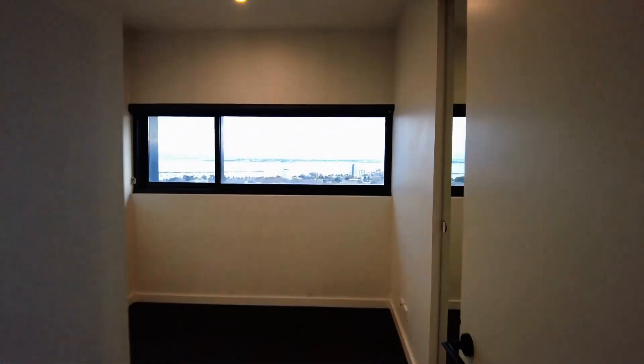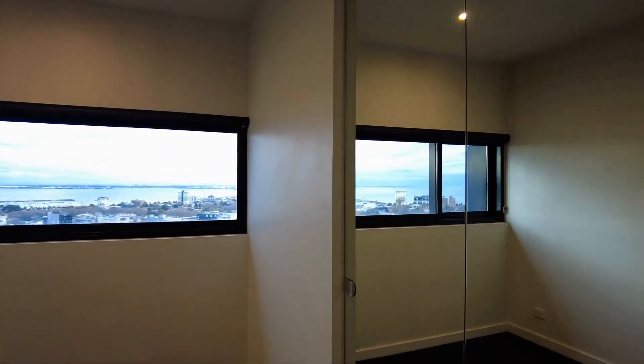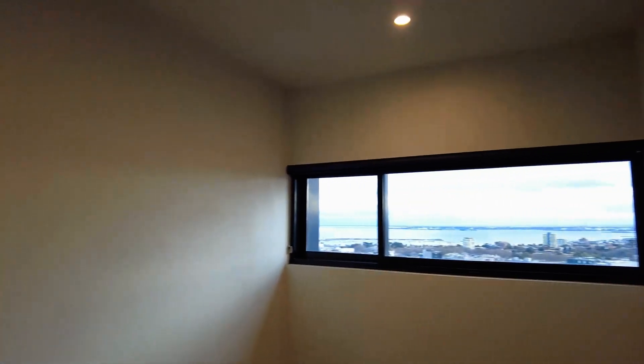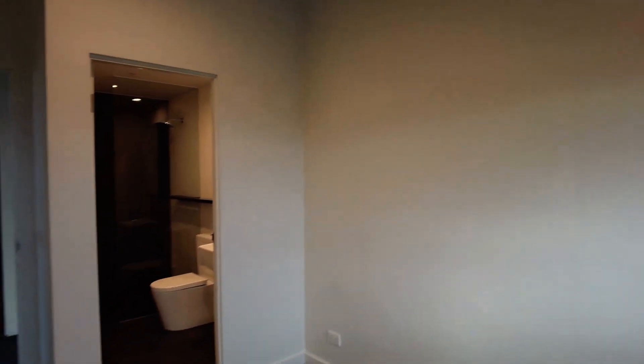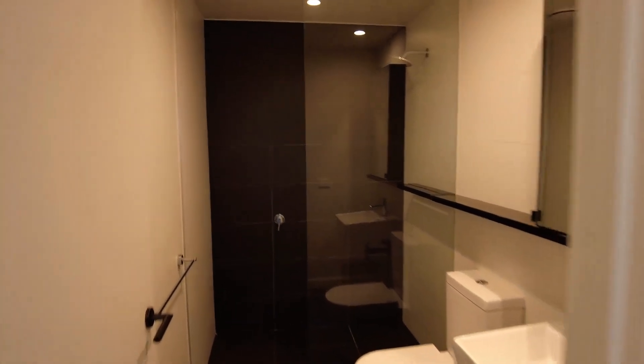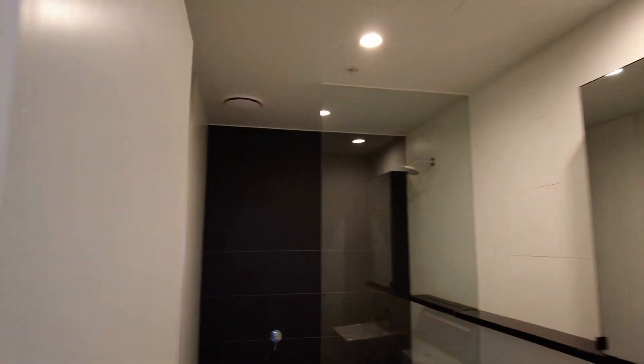Now just coming out into the master bedroom. As with the second bedroom, mirrored built-in wardrobe. Big enough for a queen or double bed. Looking out onto the western harbour views and then into the ensuite. Same as the main bathroom, modern, floating basin and mirrored cabinetry with the frameless glass shower.